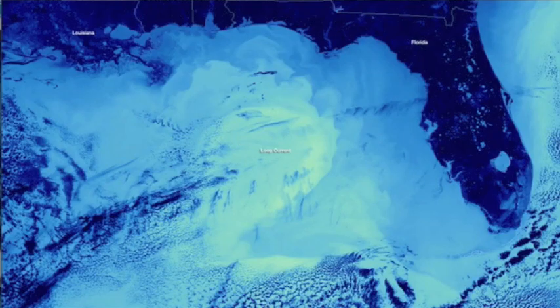Next we'll have the Gulf temperature map from NOAA's Environmental Visualization Lab. The white in the center is the warmer waters, uncooled by chillier runoff and tributary effect nearer the colder coast.